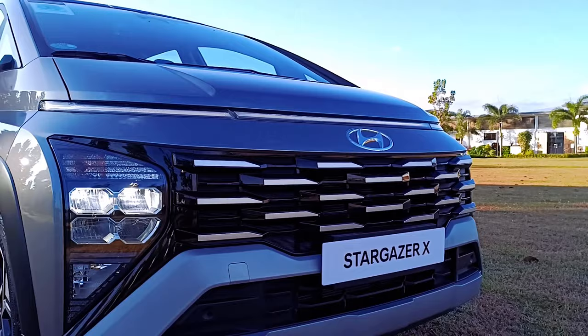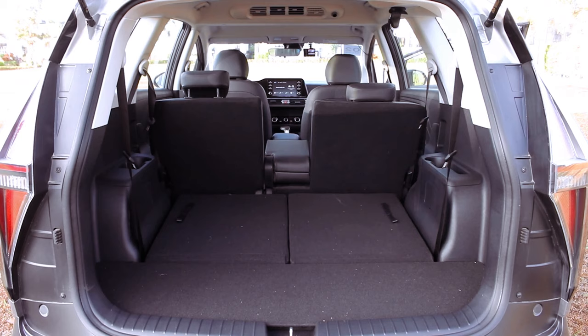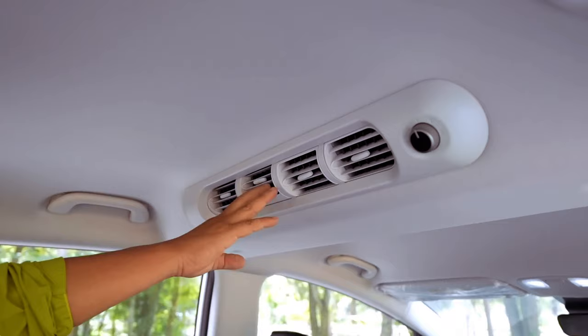With its engine optimized for efficiency, the Stargazer X promises a smooth and responsive driving experience, whether navigating city streets or embarking on long journeys.